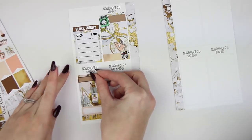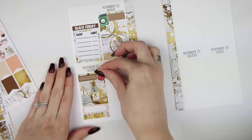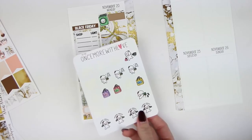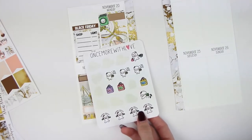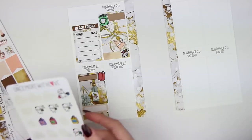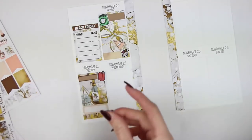I'm flipping it upside down and putting the suitcase on top. For the mall run, I have the Once More With Love shopping spree stickers. It wasn't necessarily a sale, but I'm going to use the sale sticker anyway because it's cute.